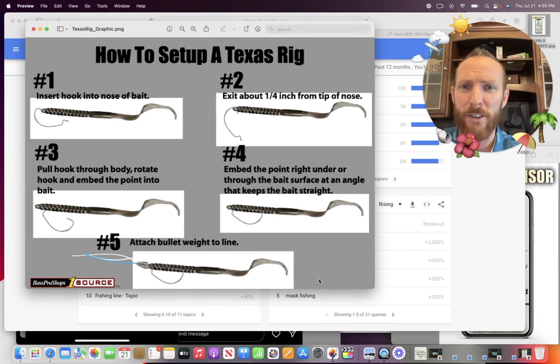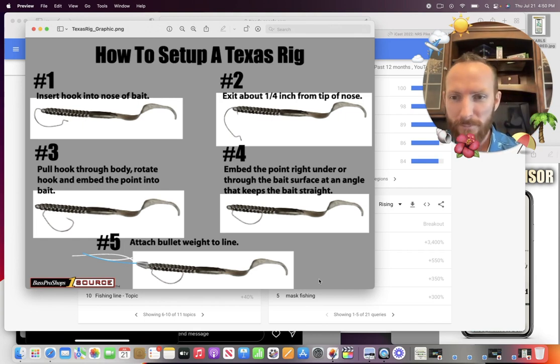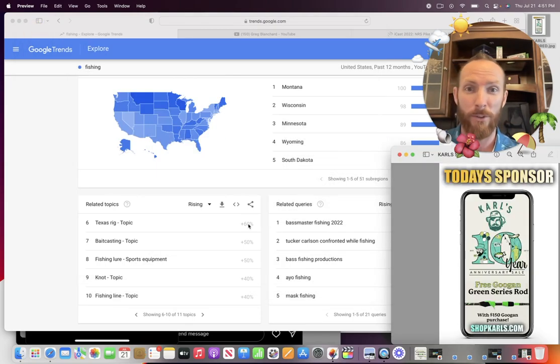If you fish Texas rigs, you know this is kind of backwards. Insert the hook into the nose of the bait, work it up onto the hook there. And then number five — the last thing is attach your bullet weight to the line. I don't know why that's number five. I typically put my bullet weight on the line first, then tie my hook, and then add the plastic. But apparently this is how to set up a Texas rig — Google said it best.